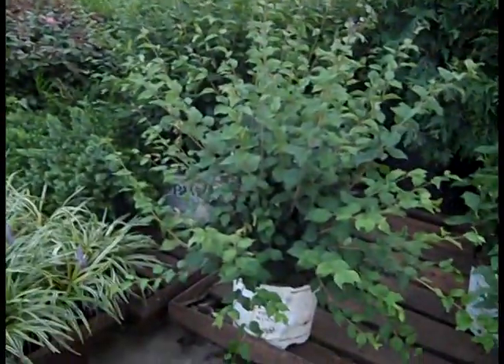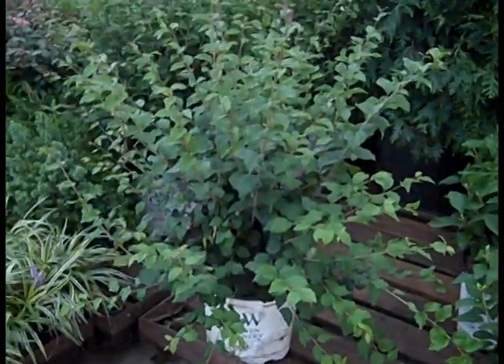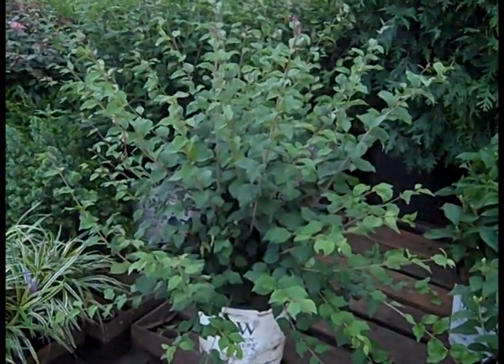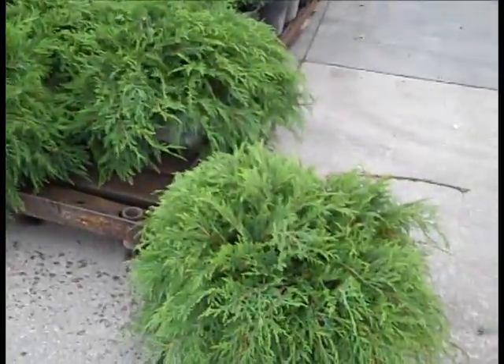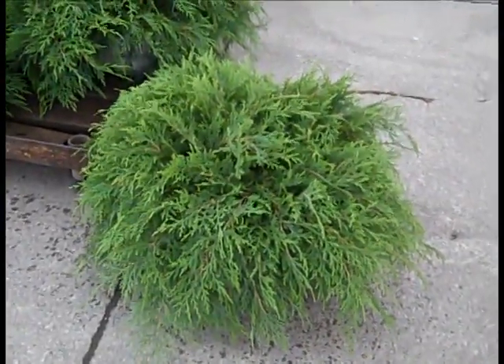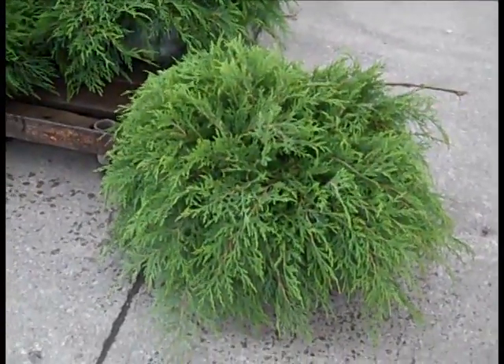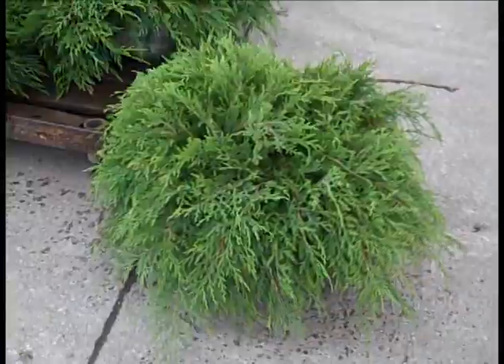Panning over here, we're looking at Syringa — this is Bloomerang Dark Purple. Very nice heavy full plants. Landscapers, if you want a great value, look at this one — this is a 3-gallon Microbiota Celtic Pride. Exceptional plants, every bit 18 to 24 inch. Good value on these, very popular plant. And this is Sierra Spreader — very nice full junipers.